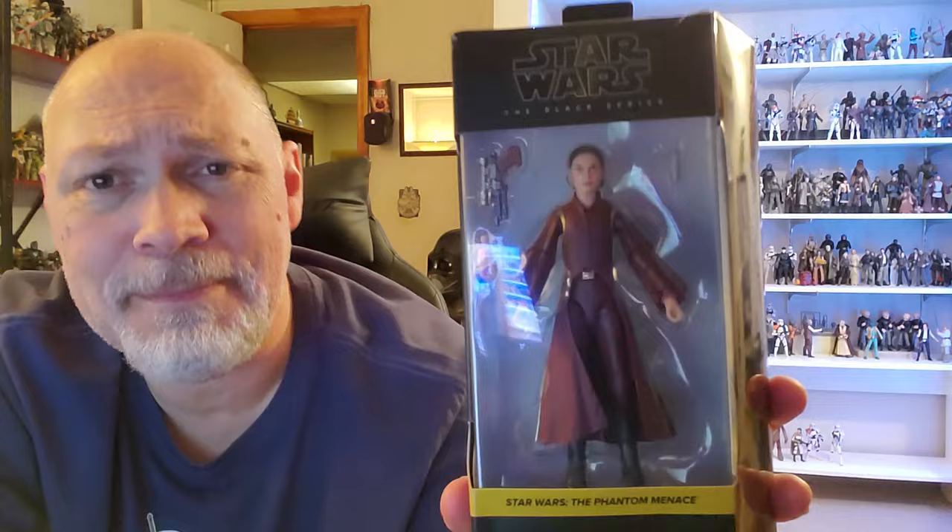Hey, what's happening everybody? In today's video, we're going to be taking a look at Padme Amidala from The Phantom Menace. I am happy to have another Padme on the line. The first one from Attack of the Clones came out in spring of 2019, so it's been right at five years since we've had a Padme in the Black Series.